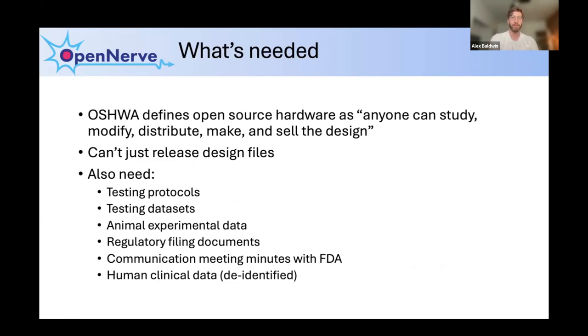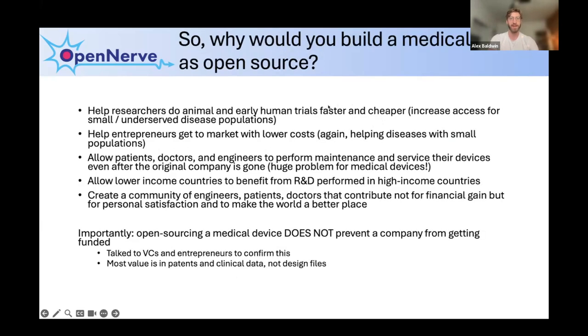Making something open source hardware for medical devices isn't just about releasing designs online — you also need to release all the different paperwork, testing protocols, and animal experimental data: everything a person would need to make and distribute a device. That said, it is still worth going forward with open source medical devices. There are huge benefits: giving access to different researchers and doctors developing new therapies, allowing people to perform maintenance on their own medical devices, and creating a community of people working together to help solve the big problems people face.